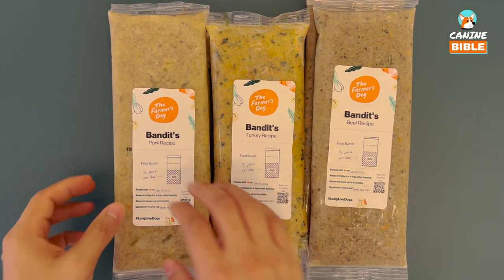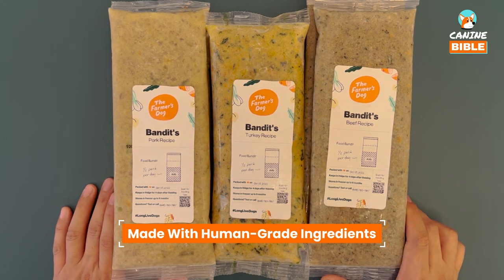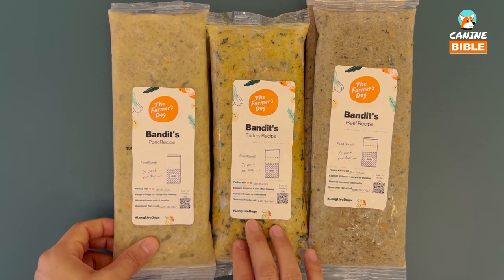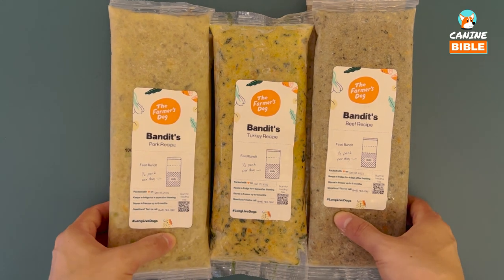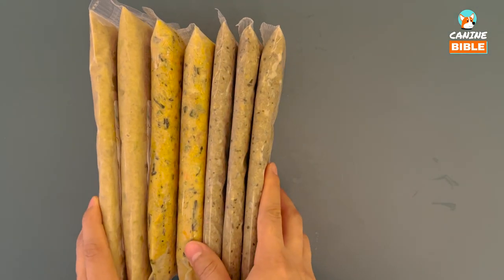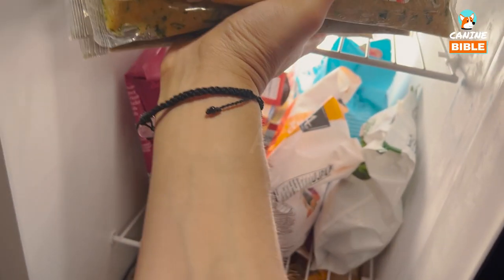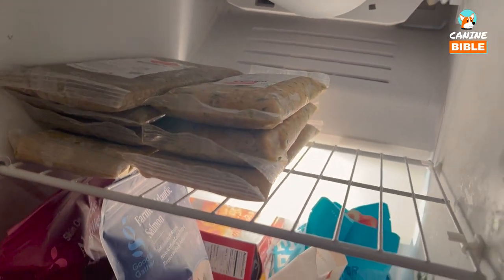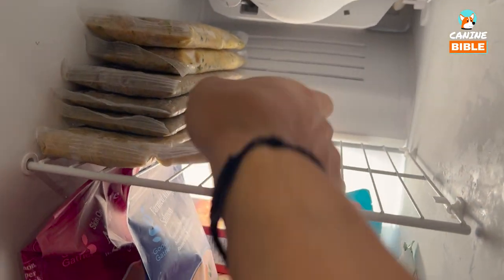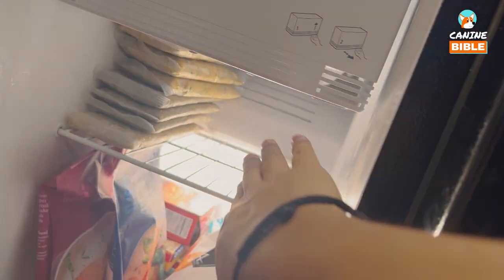The Farmer's Dog uses human-grade ingredients — we have chicken, turkey, and pork, and they also have fresh veggies in the mix, plus a special blend of vitamins and minerals. The cool thing is that you can stack them next to each other. These are actually designed to freeze flat — just slide them right in and look at all that space. Bandit's food is organized, flat, and you can just put them in one big row without filling up your freezer.